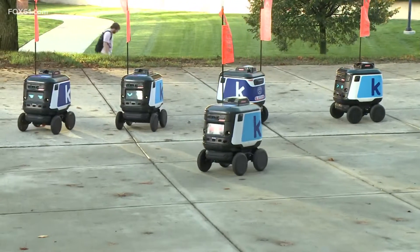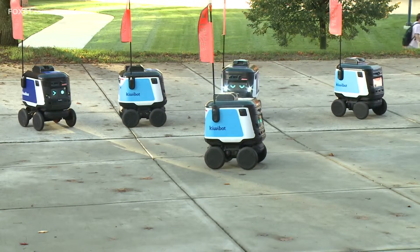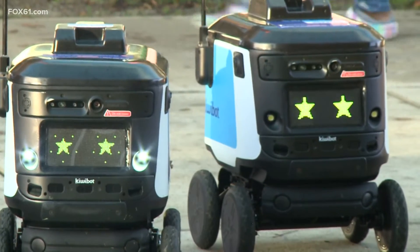Students keep stopping, they chat with them, and they're really excited to get deliveries. SCSU has 15 KiwiBots, but right now only a few of them are up and running during their soft launch. Leaders tell us so far they've heard nothing but positive reviews.